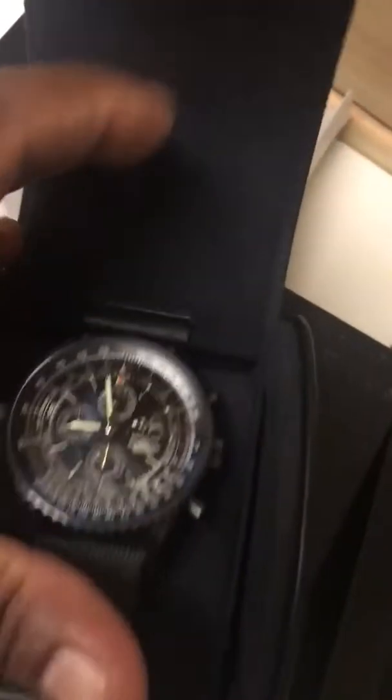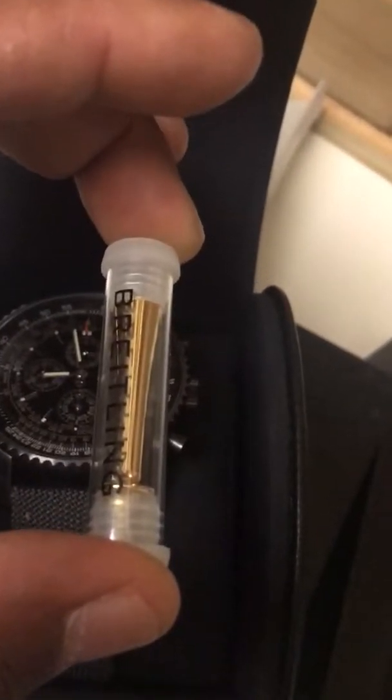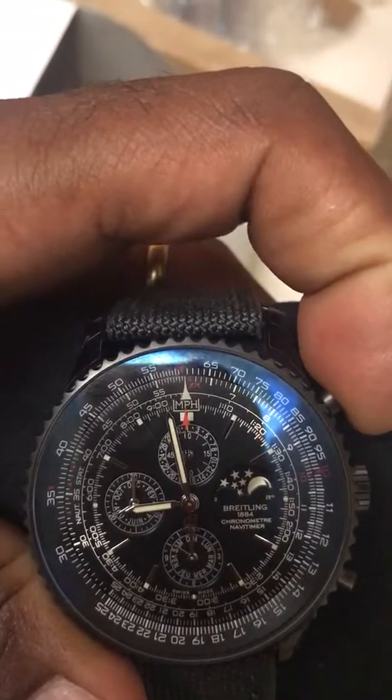So let's open the box. This thing is just gonna look like something like this. So this is the watch. I got this gold spinner right here — it's just to change the dates, the date, the moon phase, the month, the year. All right, there she is.